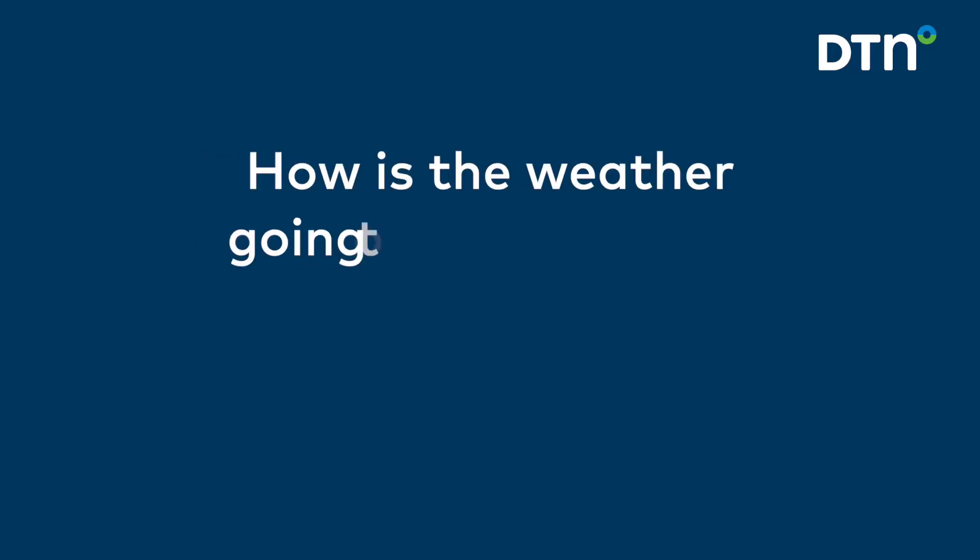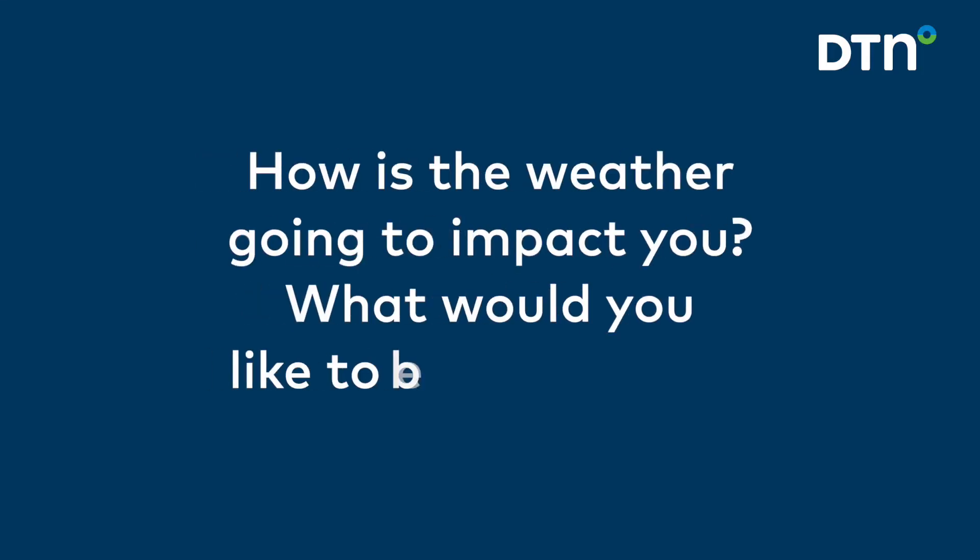DTN has very unique alerting capabilities, and we've put a lot of effort into creating an alerting engine that is the most highly efficient alerting tool — delivering alerts in a timely manner to our customers and is customizable. How is the weather going to impact you, and what would you like to be alerted on?